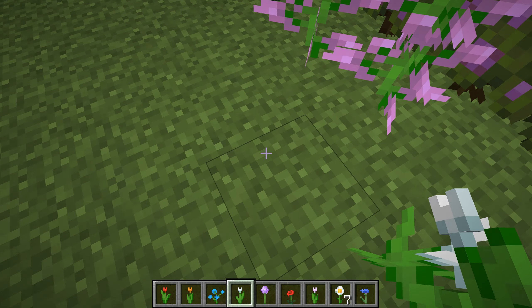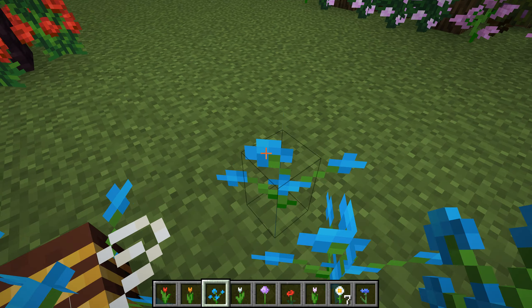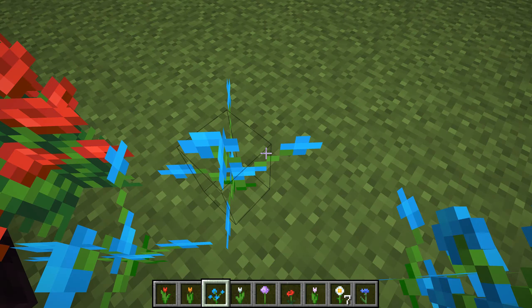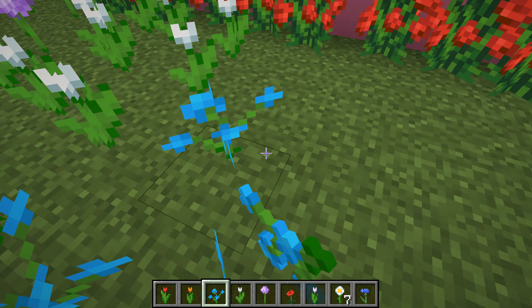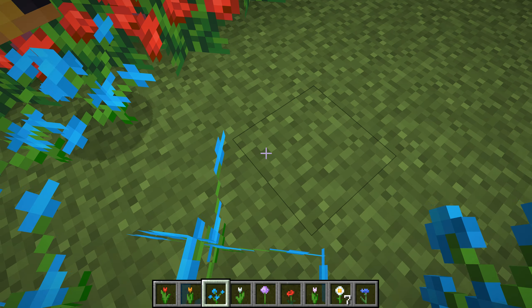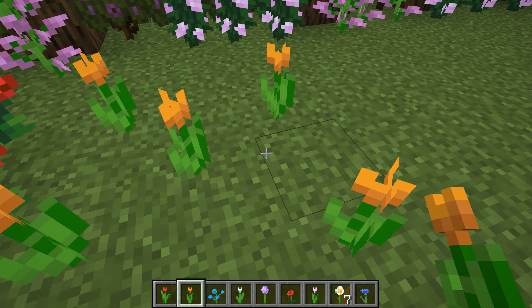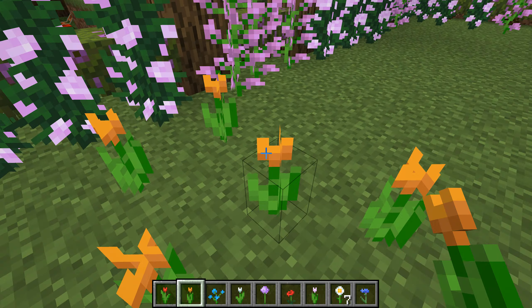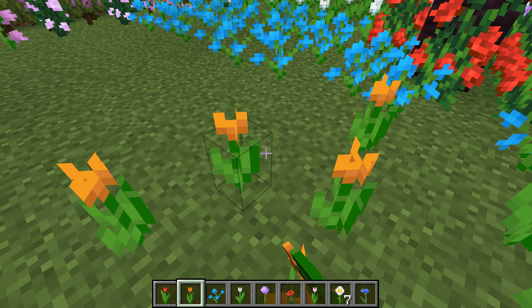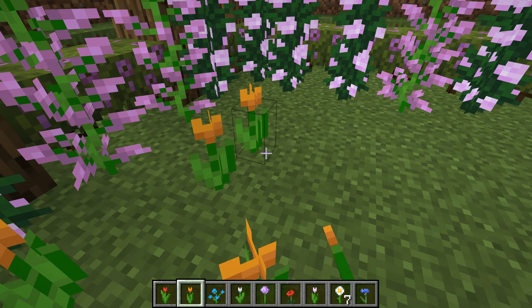Then here, the blue ones. Very nice. And the orange.